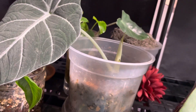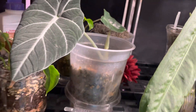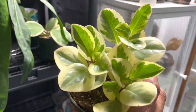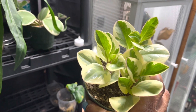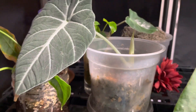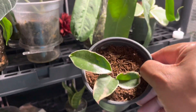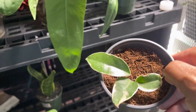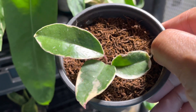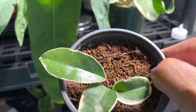This is a Hoya obtusifolia and it is healthy and it will be on the auction block. This is another Hoya - it's a Hoya tricolor. It was a propagation that started as one plant and now it's produced two more babies. It's healthy and it's ready to be auctioned.